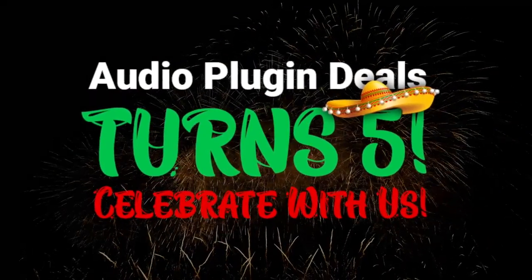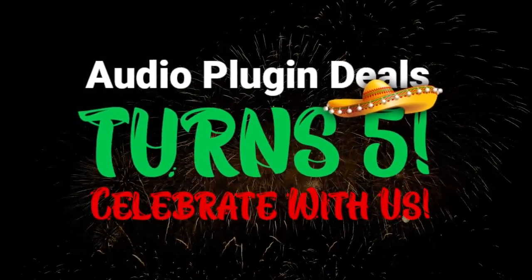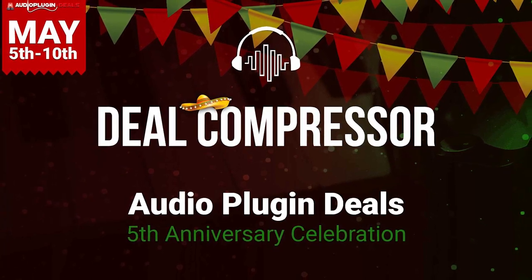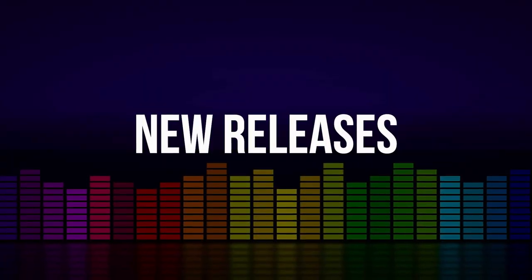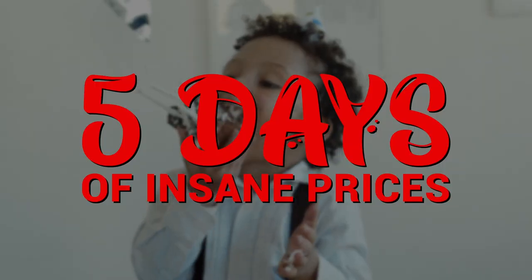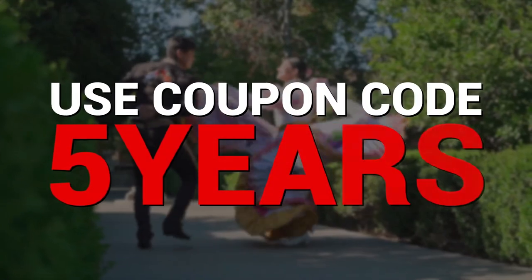Happy birthday, Audio Plug-In Deals. I'm Don Baudin from Sample Library Review, and this is a very special Deal Compressor celebrating Audio Plug-In Deals' 5th anniversary. This is just a section of the full Deal Compressor show that we do each and every week, highlighting new releases, all the latest offers, and limited-time featured freebies. In this special segment for Audio Plug-In Deals, we're going to dive in and take a look at all the offers they have going on right now.